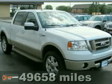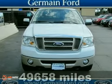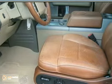If you've been longing to get your hands on the perfect 2007 Ford F-150 Lariat King Ranch Edition, then you need to stop your search right here. This is the ideal truck that's certain to fit your needs.